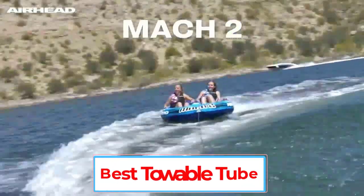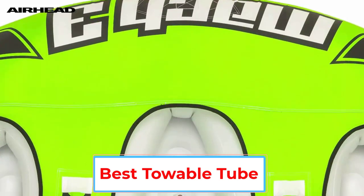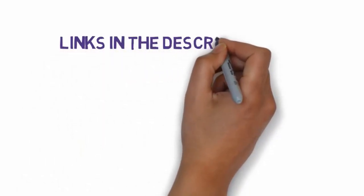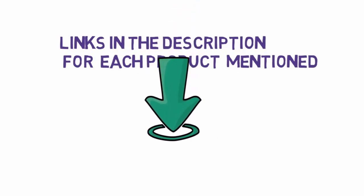Are you looking for the best towable tube? In this video, we will look at some of the 6 best towable tubes on the market. Before we get started, we have included links in the description, so make sure you check those out to see which one is in your budget range.